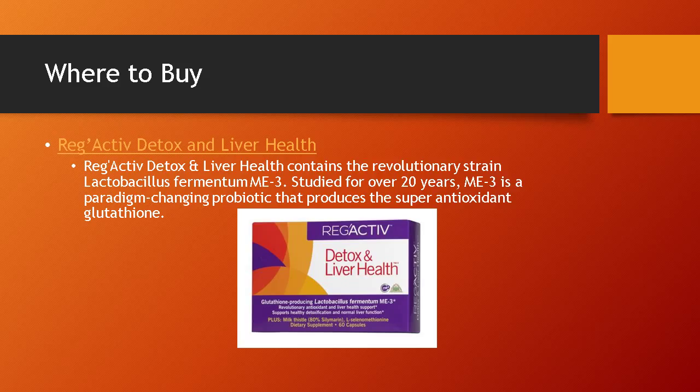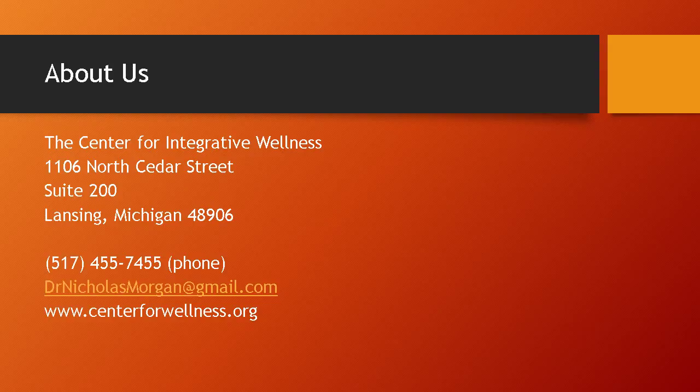As for where to buy: this is the link to my site where I sell RegActive Detox and Liver Health. This product has the precursors as well as the probiotic to help increase the patient's level of glutathione. There are other places you can purchase this, but as far as I know this is the only product on the market with Lactobacillus fermentum ME3. I'm a naturopathic doctor located in Michigan. This is the link to my website and my email, and this concludes my video. Thank you for watching — if you have any questions feel free to shoot me an email.